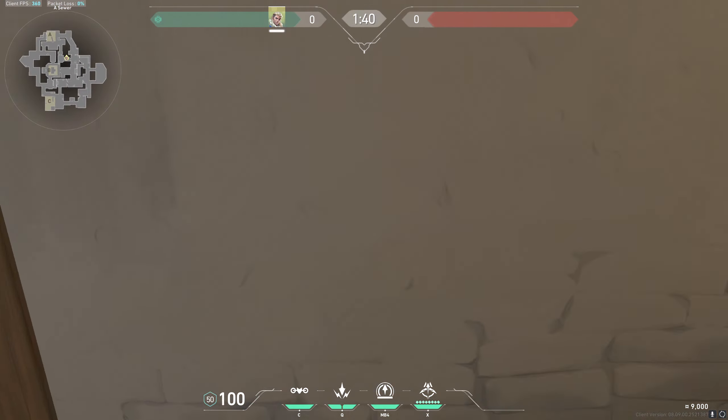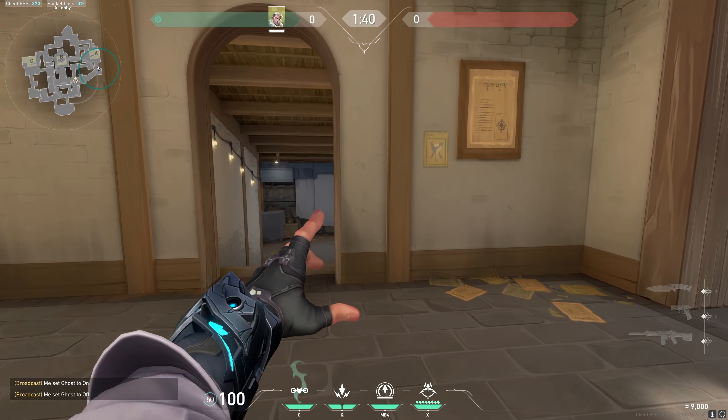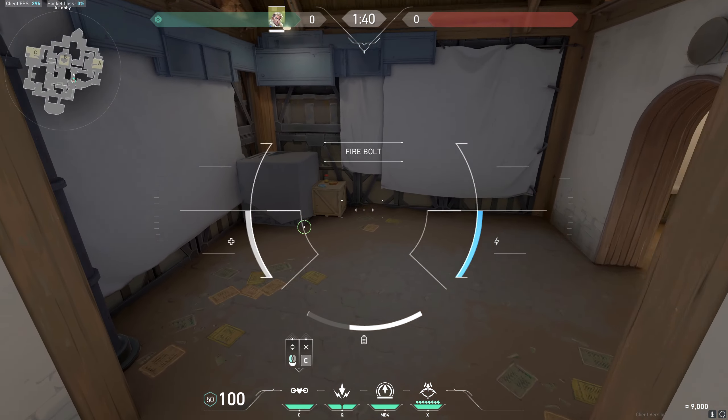So let's say you have recon this long and you can take short control. The first thing you're going to do is come over here and take your drone out.